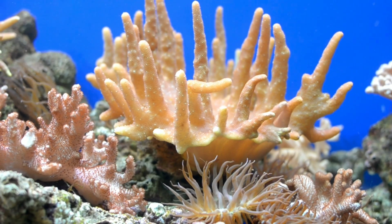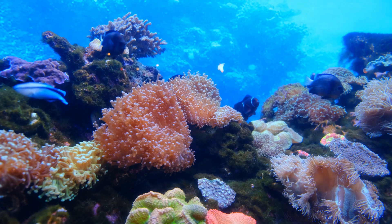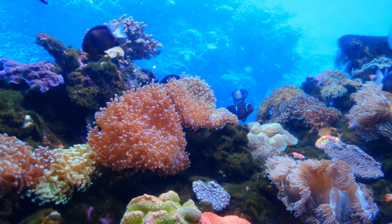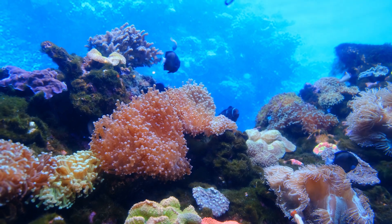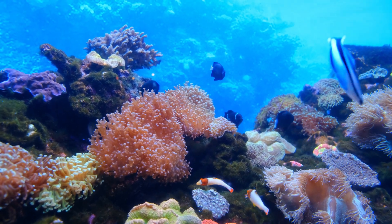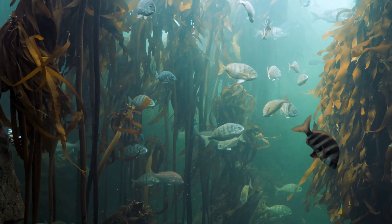Marine life is an essential component of the global life support system, providing various services such as carbon capture, renewable energy, and protection from storm surges. Marine life also contributes to the biodiversity and resilience of natural ecosystems such as coral reefs, mangroves, and seagrass beds.